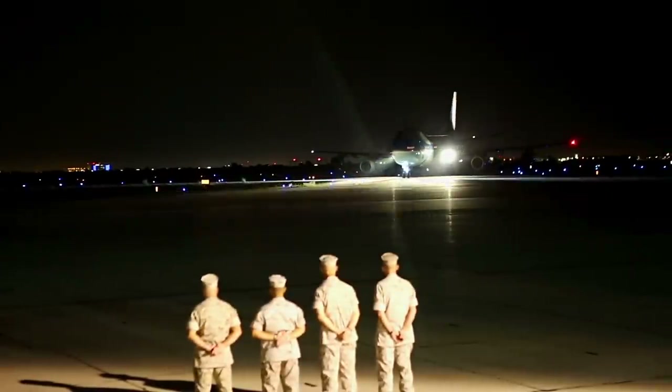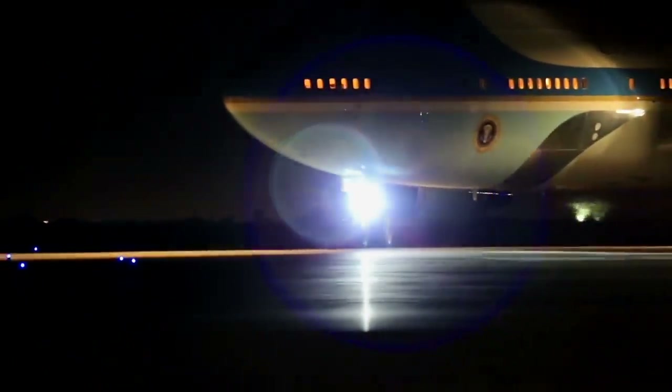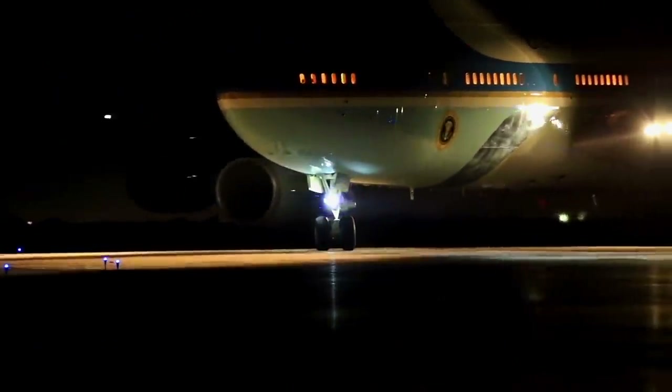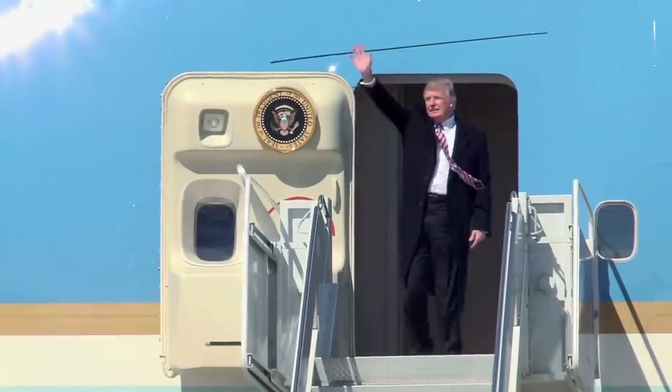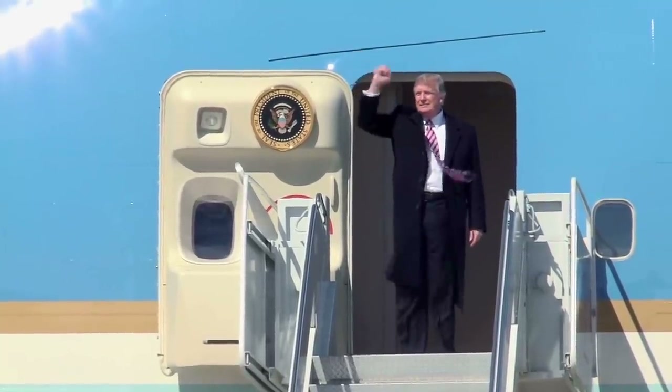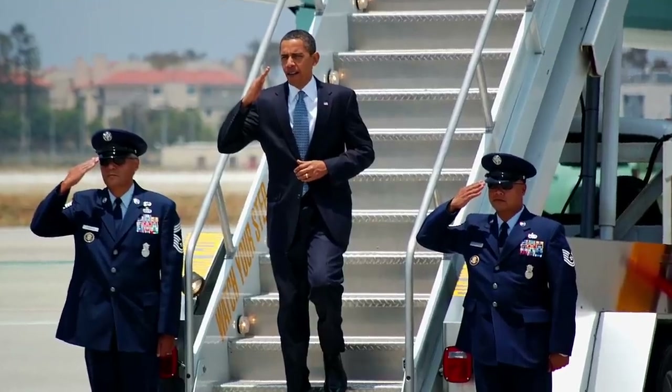The Boeing 747 known by call sign Air Force One when it carries the US President is arguably the most important aircraft in the Western world. The specially configured aircraft has served six presidents and acted as a mobile Oval Office in times of both peace and crisis.